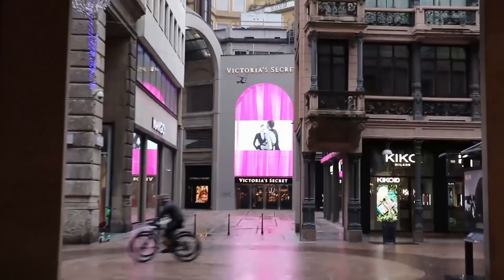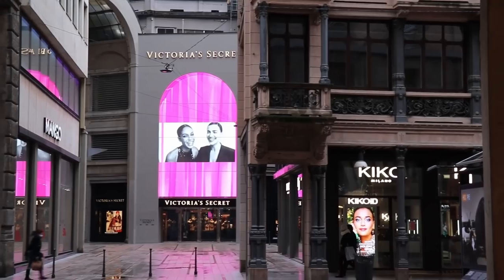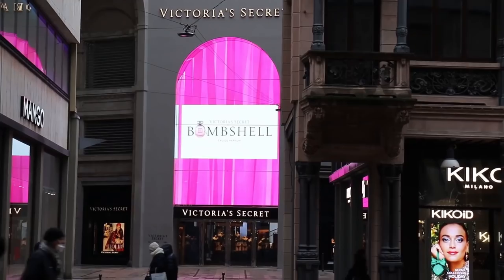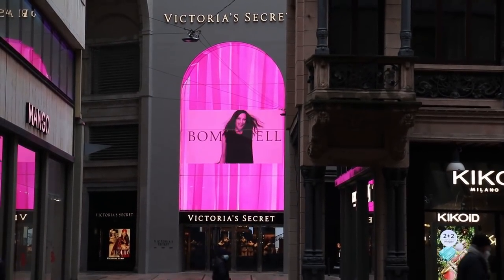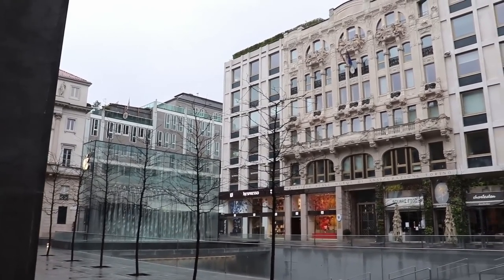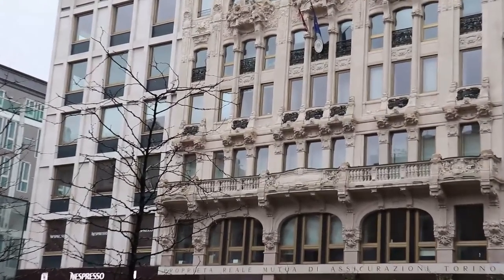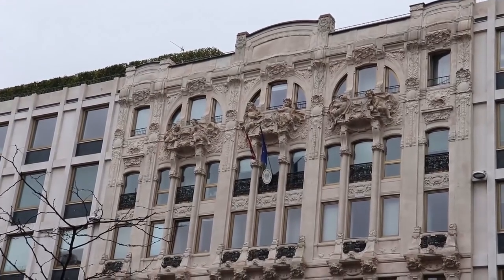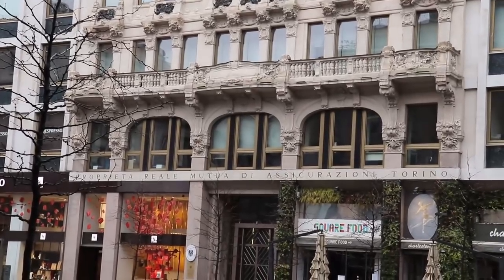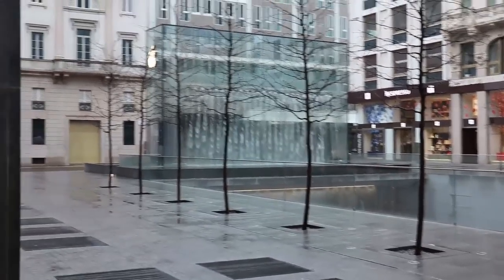And here is Victoria's Secret — there is a store of Victoria's Secret. Anyway, let's keep walking here on Corso Vittorio Emanuele, which is actually one of the most important shopping streets in Milan. There are a lot of stores here that are not high-end, and look at this beautiful building. When you're in Italy you can basically look around yourself and find all these kinds of old, beautiful buildings and architecture. There is so much history in Italy and in Europe as a whole.